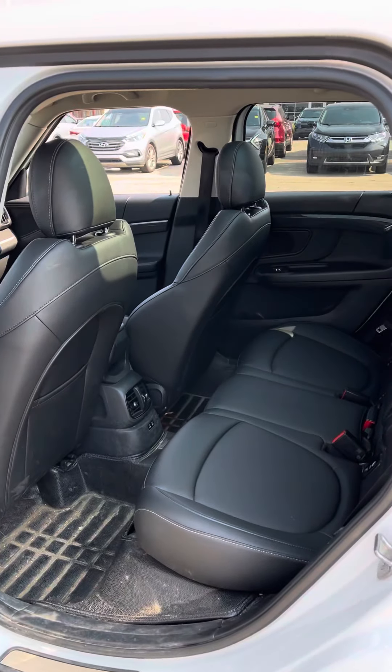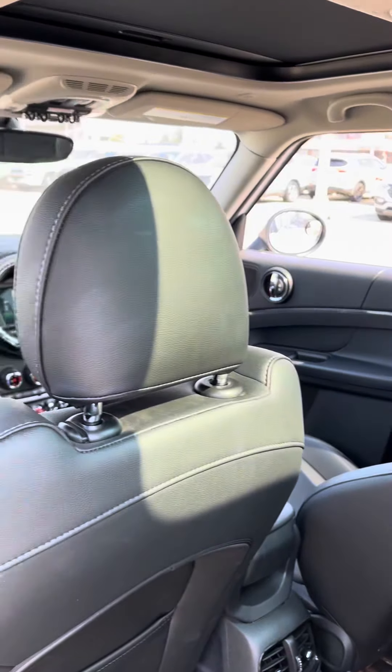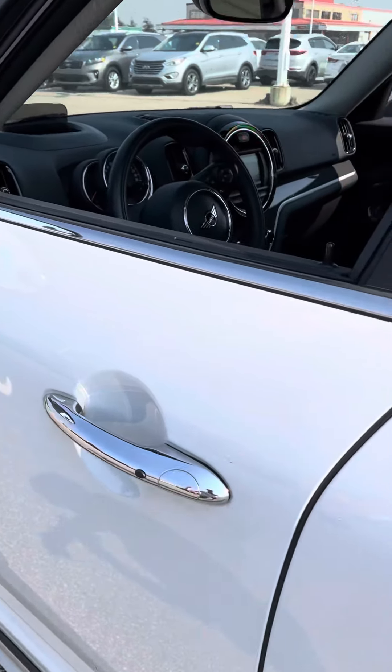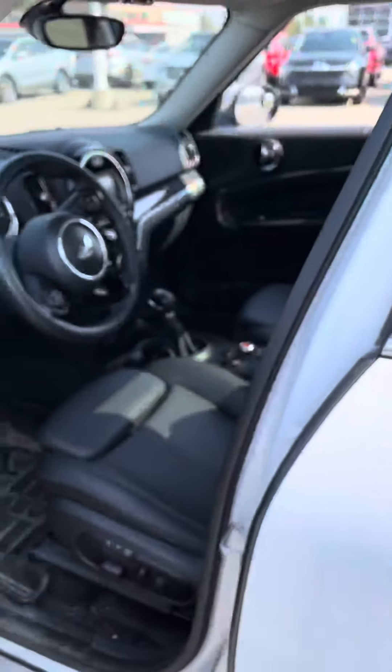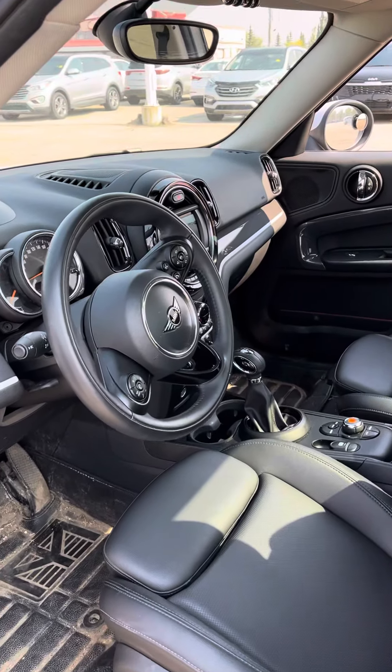Got leather seats in the front and back. Coming to the front here, you got your keyless entry — go ahead and open that up. Memory seats and memory mirrors as well. You also got ambient lighting.